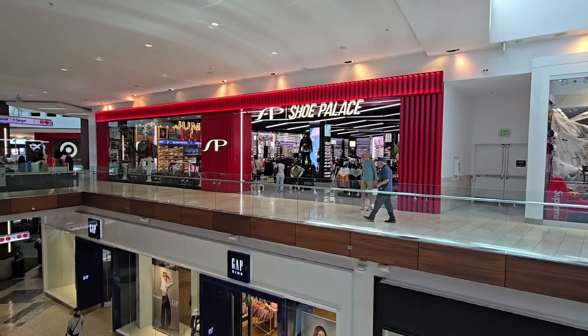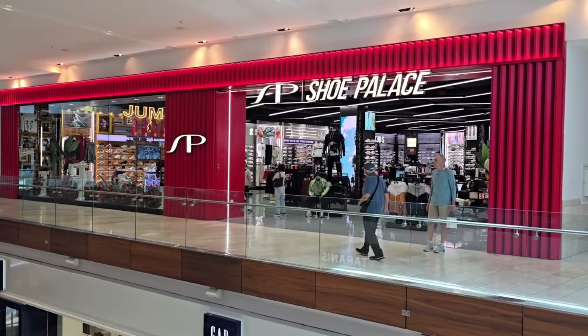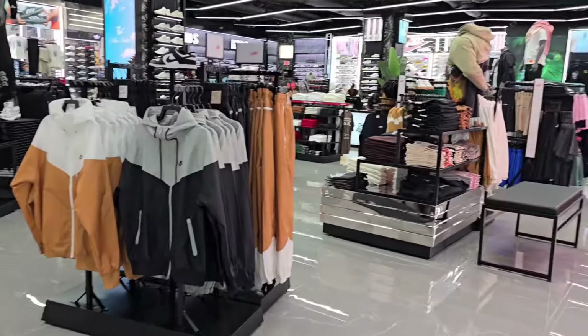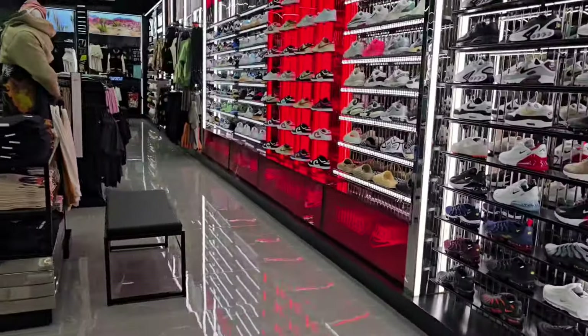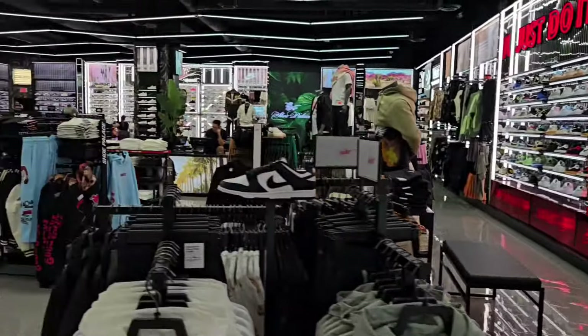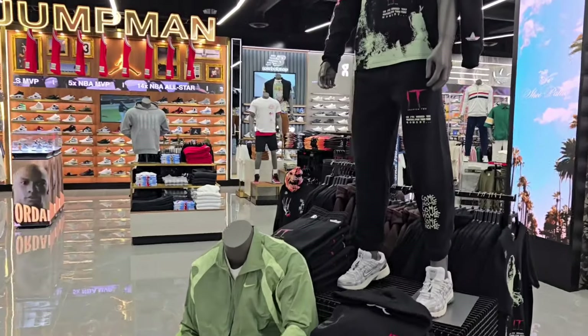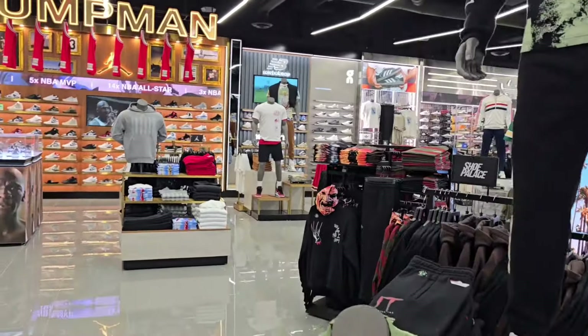These are not too bad either — it's a pretty dope colorway for sure. Seen this one so many times I forgot the actual name of it. Not a bad colorway at all. Look at this blue corduroy Dodger hat — that looks pretty dope for sure.